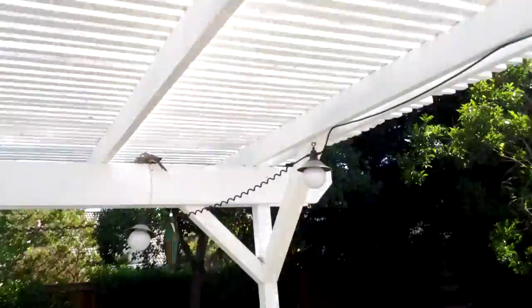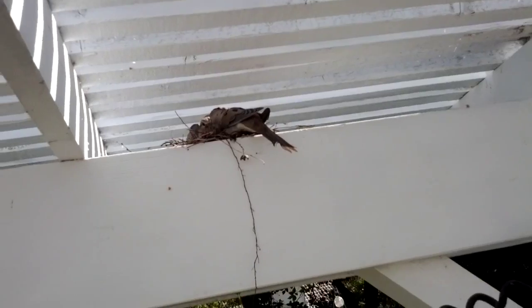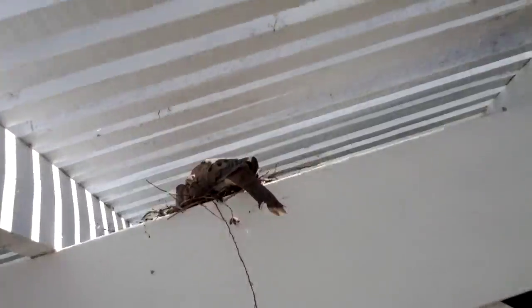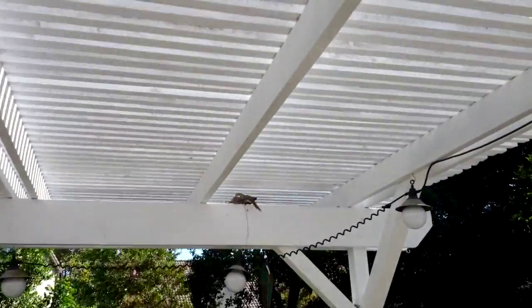Trying to see if there's anything else you guys should see in a quick little video. Still millions of fish. One interesting thing — she hates it when I bother her. You can see the little one. The mother hates it when I bother her. But there's those doves.